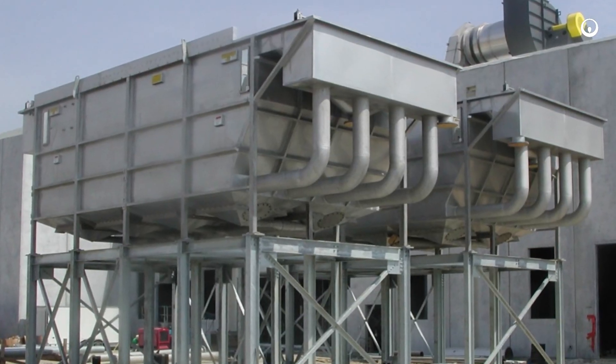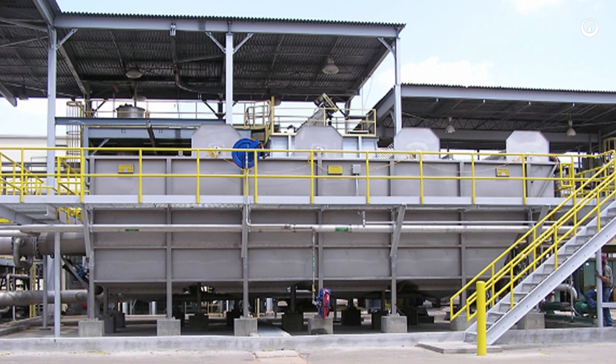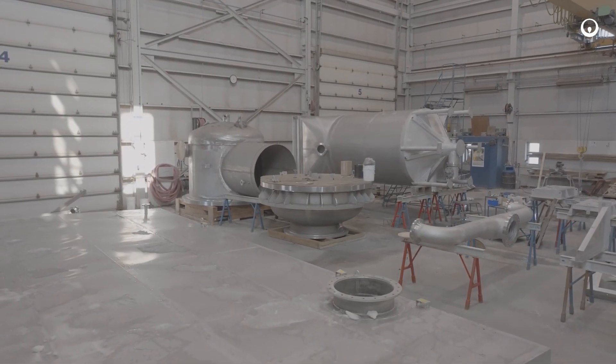Our in-house lab and testing facilities and our pilot units help us to determine the best configuration and sizing for specialty water and effluents.